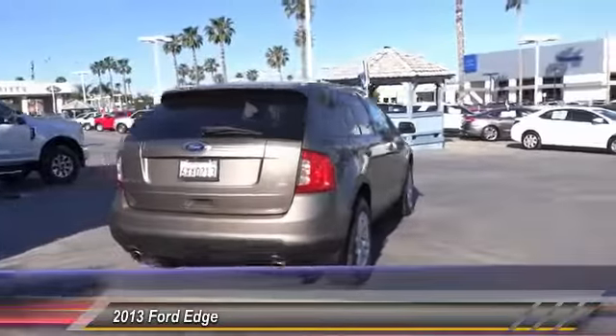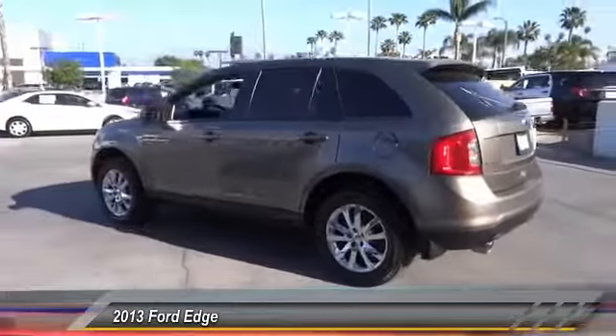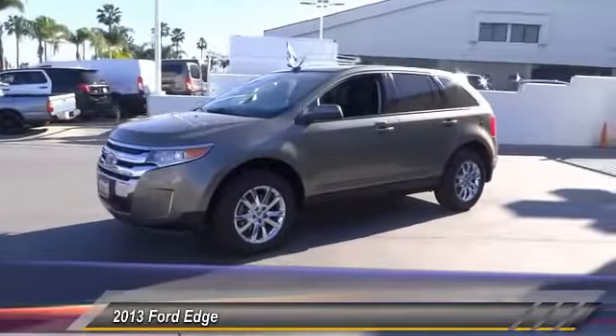Here are some of this vehicle's great options: steering wheel audio controls, backup camera, keyless entry, Bluetooth, air conditioning, leather-wrapped steering wheel, power steering, alloy wheels, automatic stability control, and cruise control.